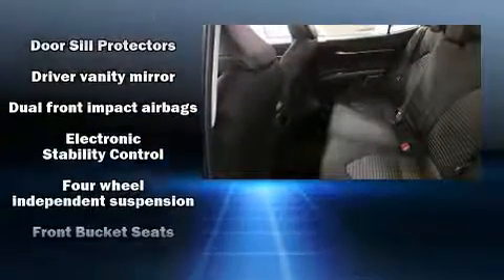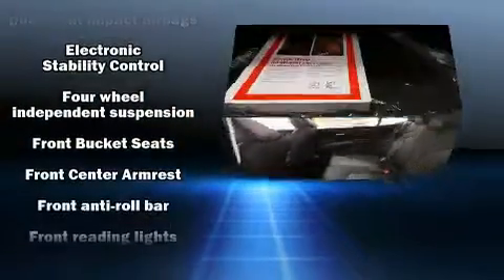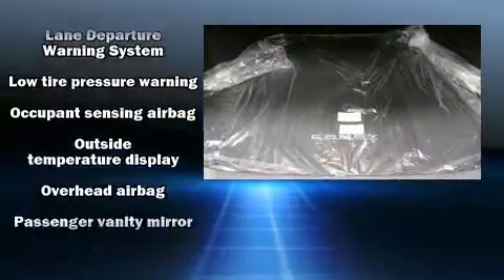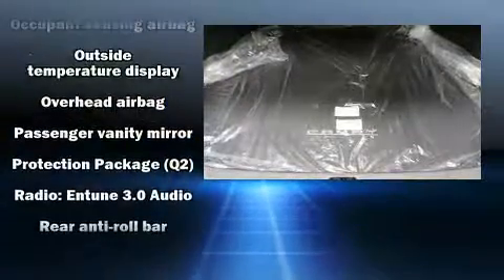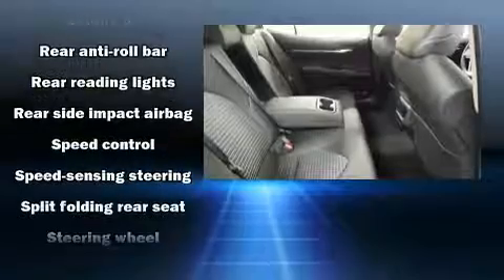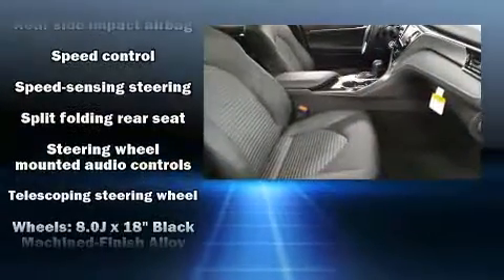Toyota also prioritized safety and security by including dual front impact airbags, front and rear side impact airbags, traction control, brake assist, a panic alarm, and four-wheel disc brakes with ABS. This car was designed with safety in mind, allowing you to drive with even greater assurance.